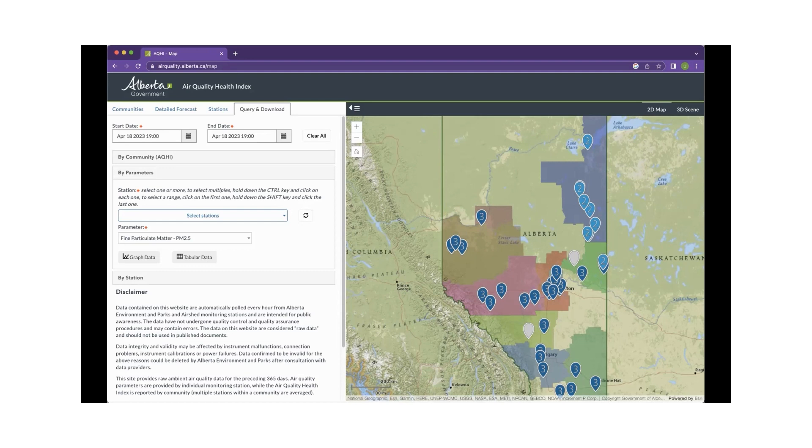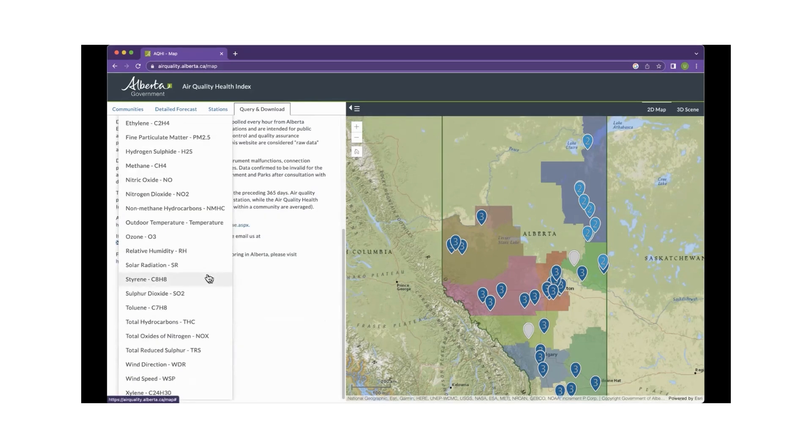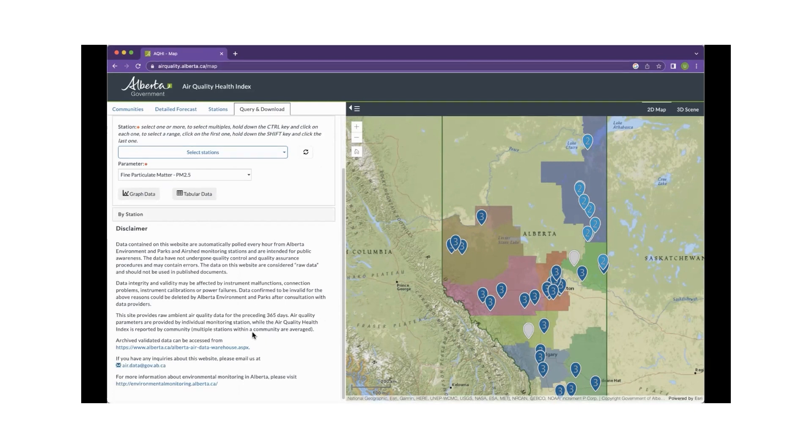An important point: when looking at stations, you need to understand wind speed and direction to know which station to select — you can't just select a station beside you. The news can help with that, and you can go to the Weather Network or Environment Canada to check wind speeds and direction to determine which upwind station might be monitoring what's coming your way.